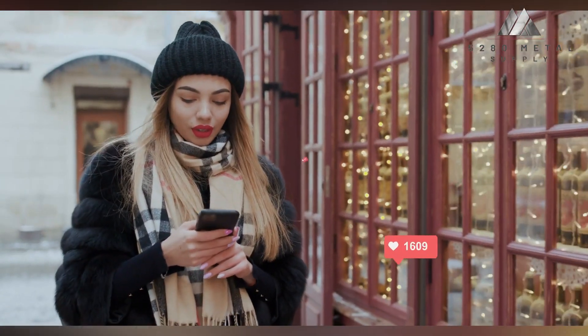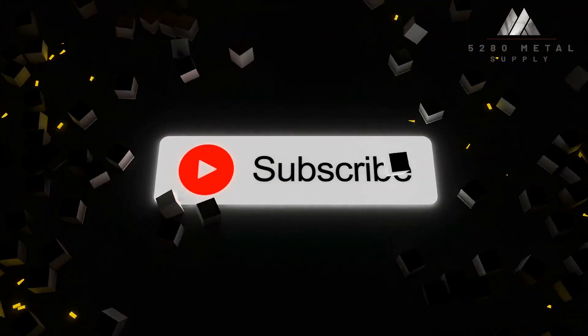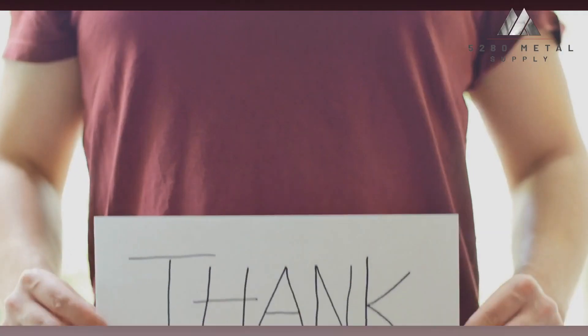What do you think of our video? Let me know in the comment section below. If you enjoyed this video and want to hear from me again, be sure to hit that subscribe button before you go.